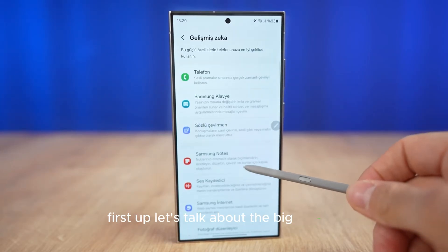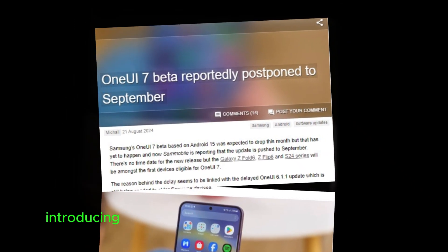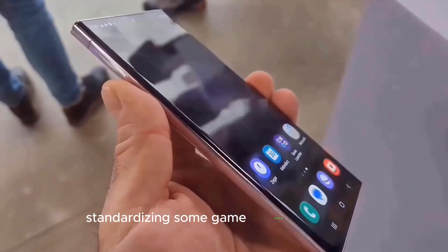First up, let's talk about the big update: One UI 7 will bring Android 15. Samsung is always ahead of the game, introducing features that often go beyond stock Android. This means we're getting a refined, more powerful experience, and I can't wait to see what's in store with Android 15 standardizing some game-changing features.